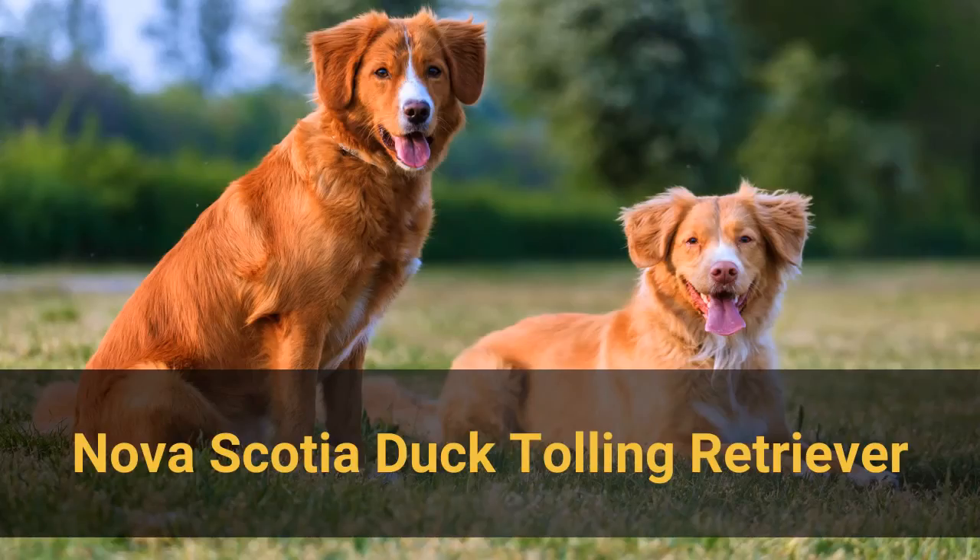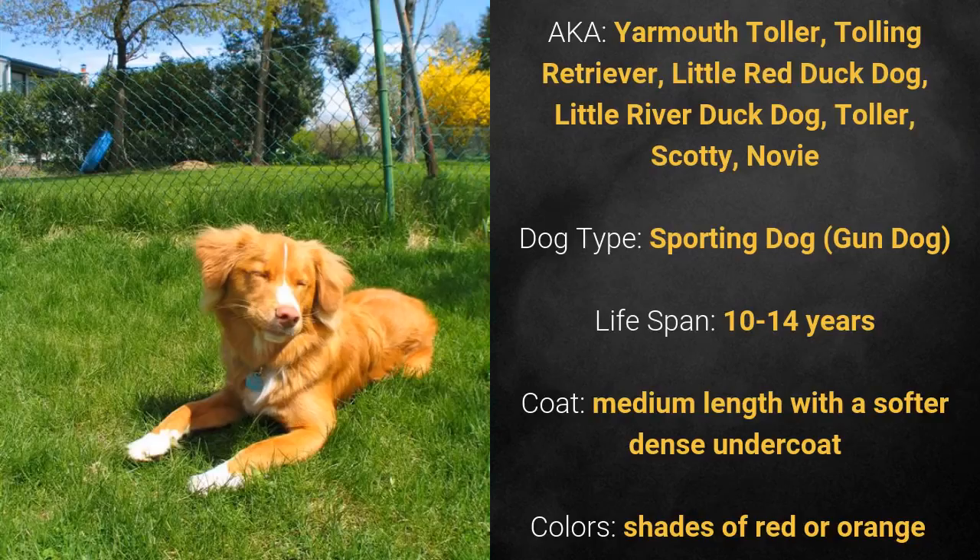Number 3: Nova Scotia Duck Tolling Retriever, also known as Yarmouth Toller, Tolling Retriever, Little Red Duck Dog, Little River Duck Dog, Toller, Scotty, or Novi. It is a sporting dog with a lifespan of 10 to 14 years. It has a medium length coat with a softer, dense undercoat, and its colors are shades of red or orange.